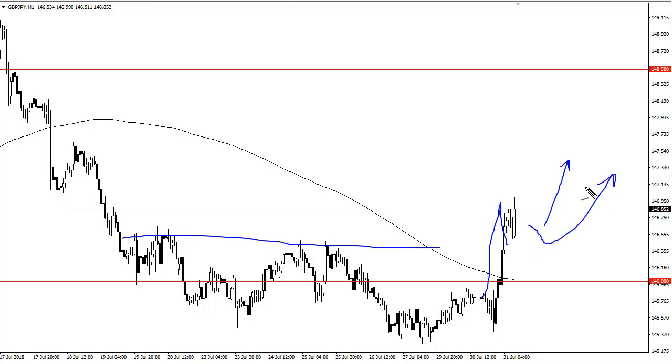I think dips continue to be buying opportunities. Remember that this pair is highly risk sensitive, and we do have the Bank of England on Thursday, so we may have gotten a little ahead of ourselves. But I do think we're trying to form a basin pattern — it's kind of looked like that for a while — so I believe in the upside, but look for value.